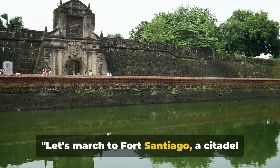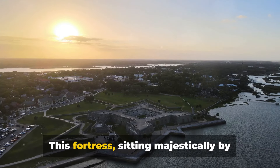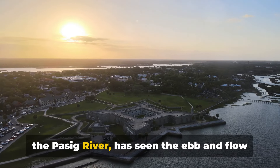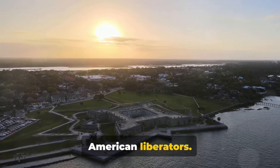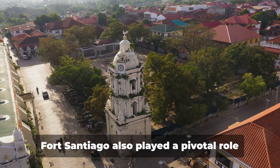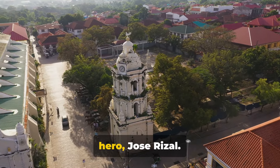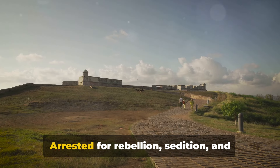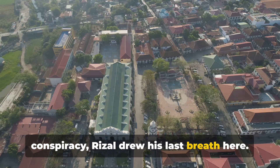Let's march to Fort Santiago, a citadel once witness to Manila's past. This fortress, sitting majestically by the Pasig River, has seen the ebb and flow of power, from Spanish conquistadors to American liberators. But it's not all about conflict and conquest. Fort Santiago also played a pivotal role in the life of the Philippines' national hero, Jose Rizal. Arrested for rebellion, sedition, and conspiracy, Rizal drew his last breath here.